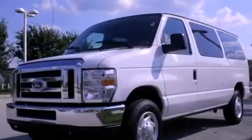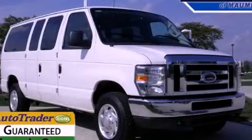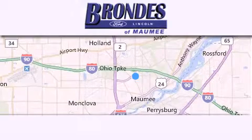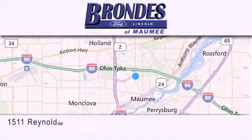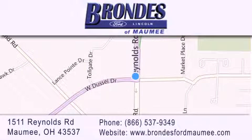This automobile won't last long at this price. Call and arrange a test drive now. Brondee's Ford Maumee offers a wide selection of Ford and Lincoln vehicles and is an automotive leader in the area. Stop by our showroom located at 1511 Reynolds Road in Maumee and visit us online at brondeesfordmaumee.com.